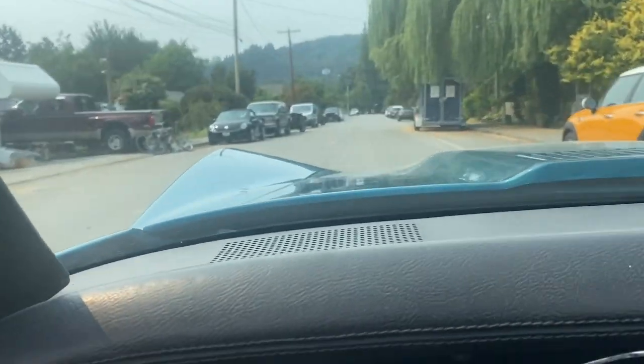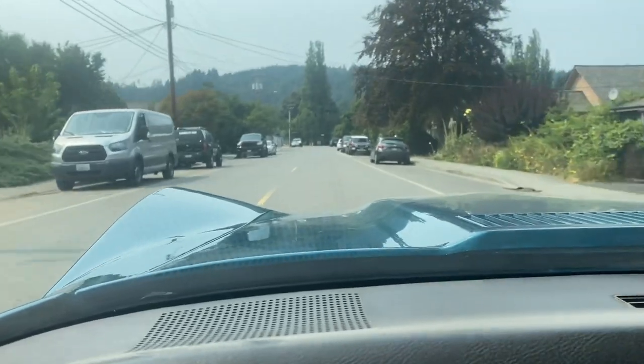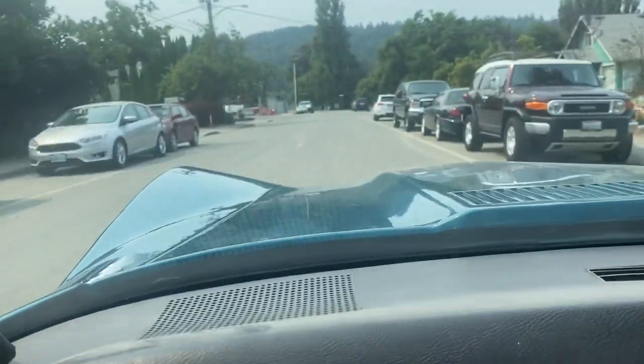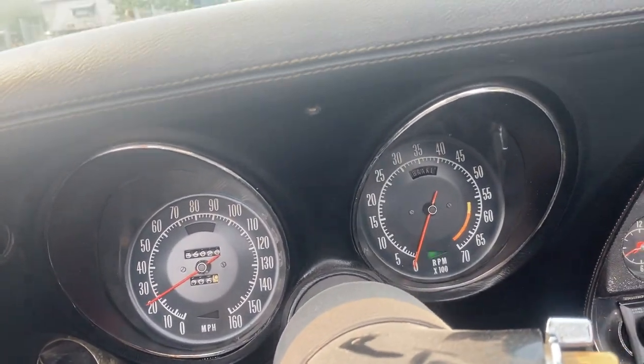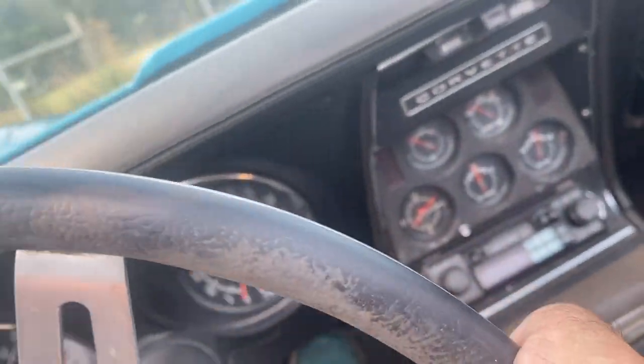This is Jim Giordano, Giordano's Vintage Motors here at Carnation, Washington, on a lovely hot August day. We're doing a quick test drive on our 73 Corvette C3 4-speed convertible, turquoise over black.